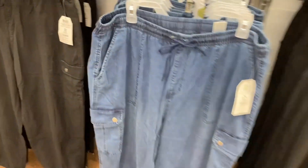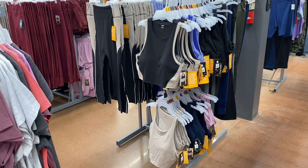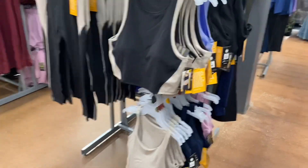They also have these parachute joggers for $22.98 by Time and True. You can get them in blue or black.